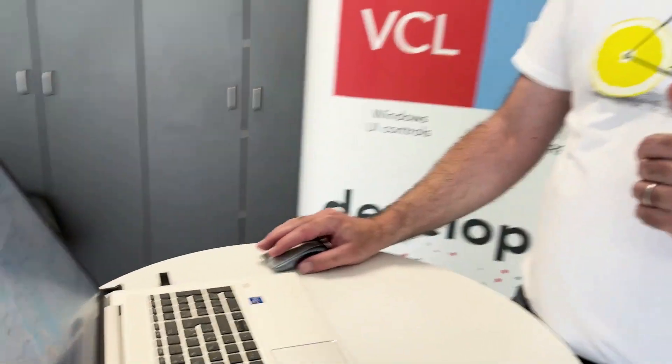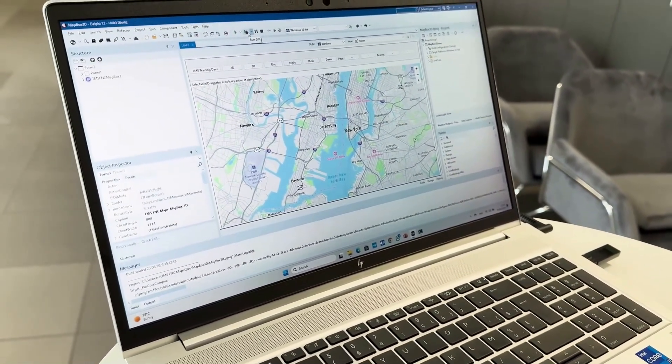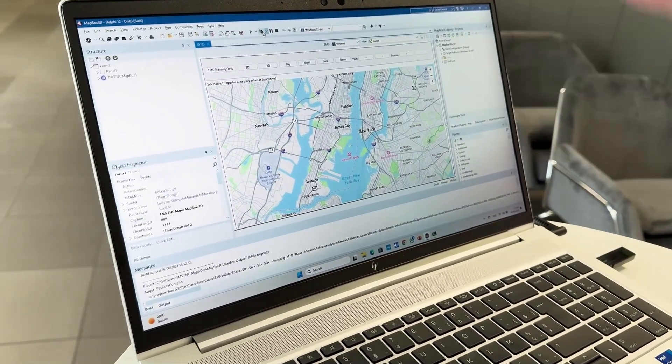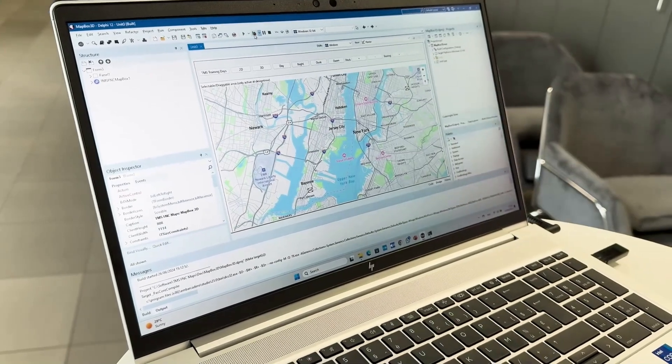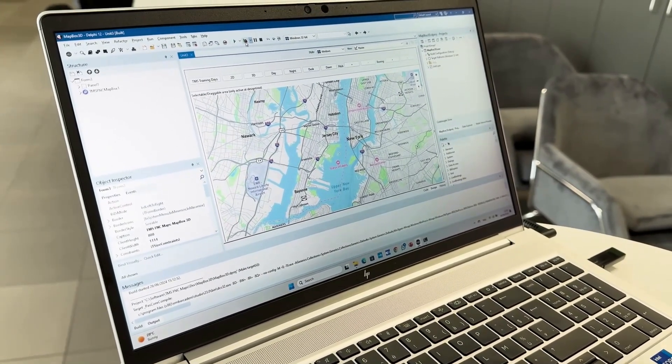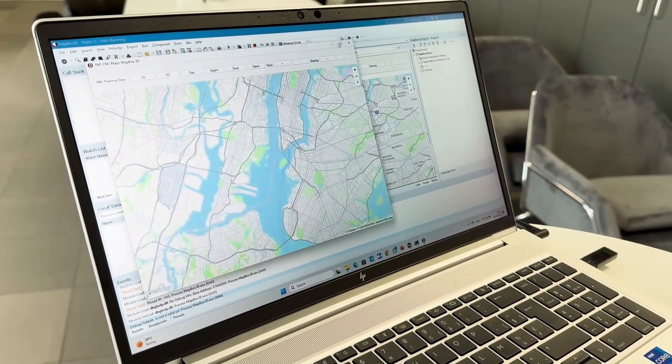Let's have a look at the screen at the 3D mapping support that was added to Mapbox. Here we have our Delphi IDE with the mapping component on the form designer. It's a FireMonkey application — let's compile and run this application.